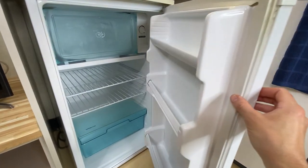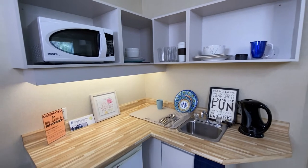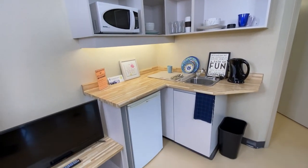In the kitchenette, there's a mini fridge with some freezer space, as well as a microwave. There's counter space and a sink, along with shelving which you could use to store your dishes and cutlery or pantry items.